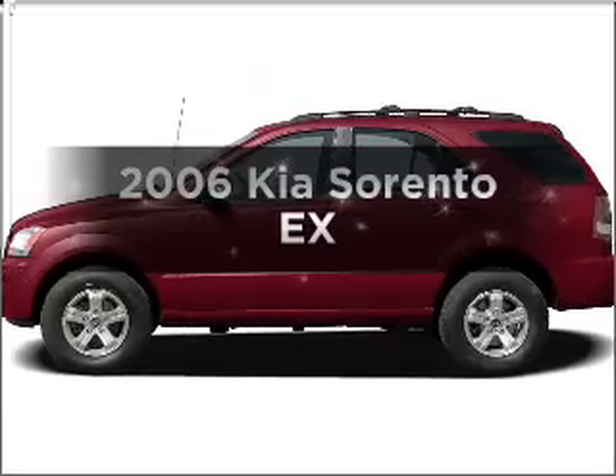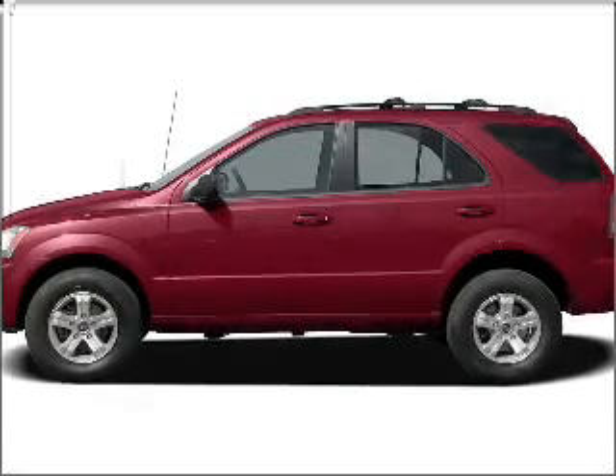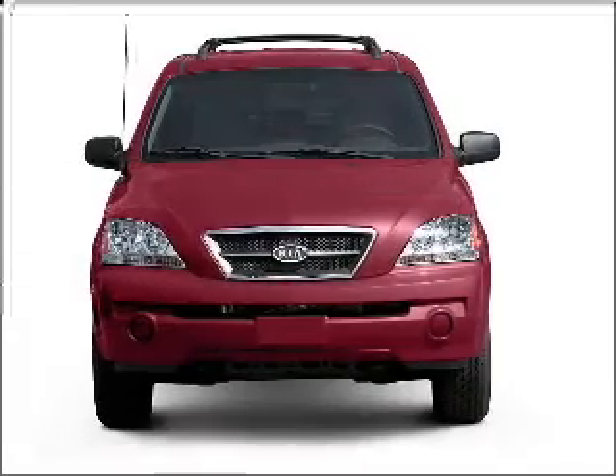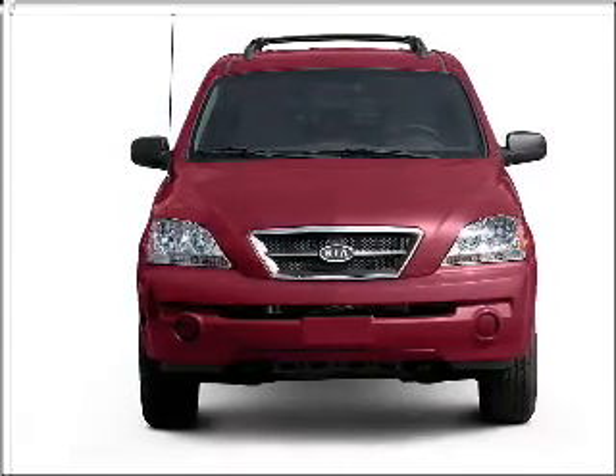Get noticed in this 2006 Kia Sorento. This is the set of wheels you've been looking for, with a reliable 6-cylinder engine connected to a smooth-shifting 5-speed automatic transmission.